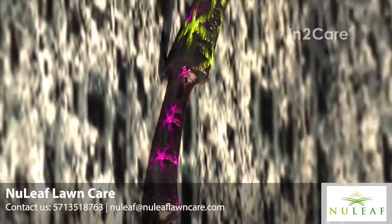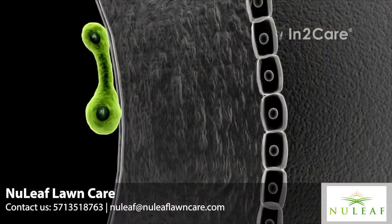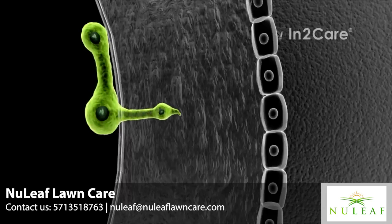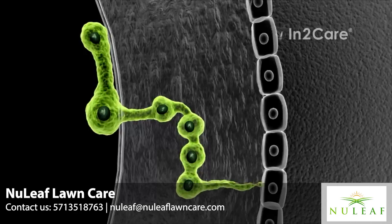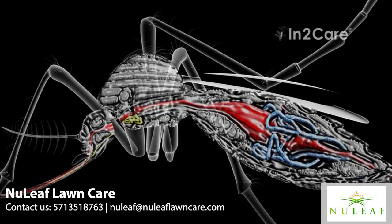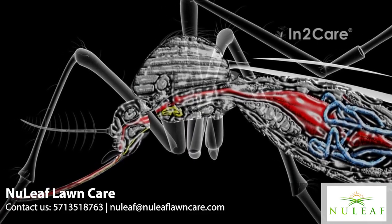The larvicide is not the only bioactive in the station. The second agent is an insect-killing fungus. Its spores attach to the mosquito skin upon contact with the gauze. This fungus is a safe, biological active that does not infect humans or pets. The spores use germination tubes to penetrate the insect skin, and once inside the mosquito, the fungus produces blastospores that excrete toxins.